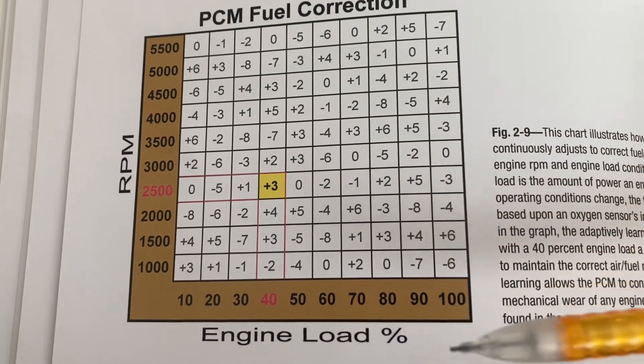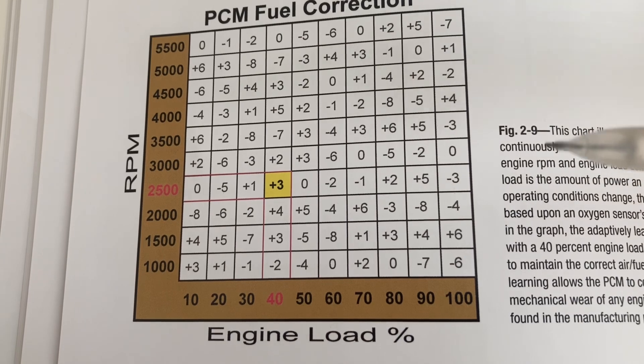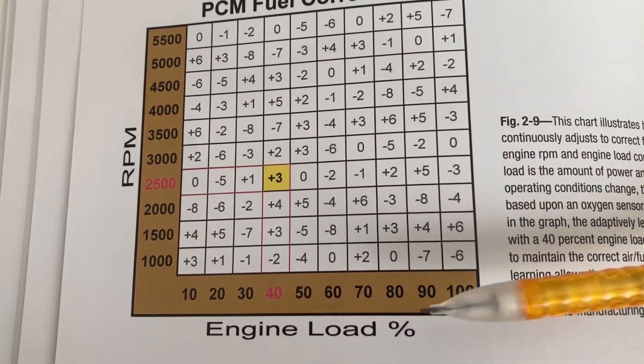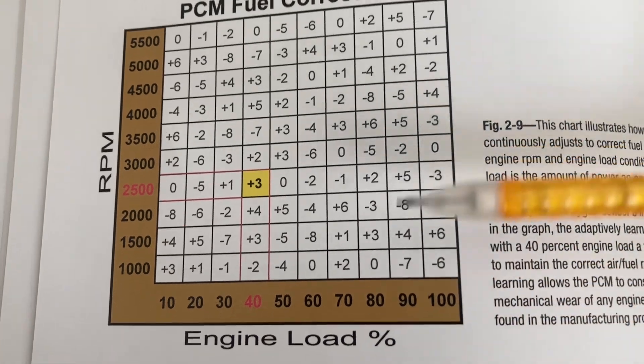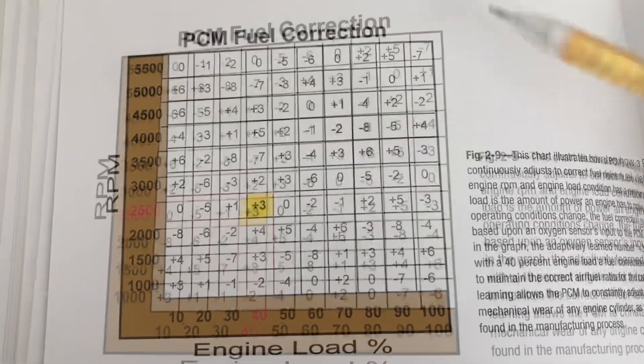This is another reason you have to make sure your mass airflow sensor is reading accurately and is in a healthy state, because engine load is heavily based on the mass airflow. If the mass airflow isn't correct, the engine load isn't correct, meaning the car will be looking at the wrong lookup table for basic fueling.